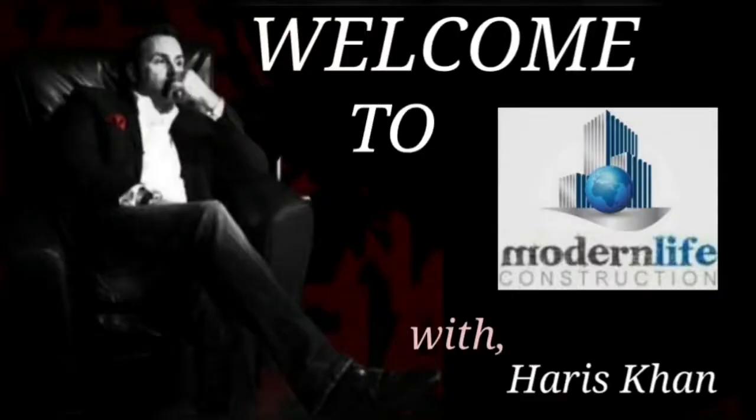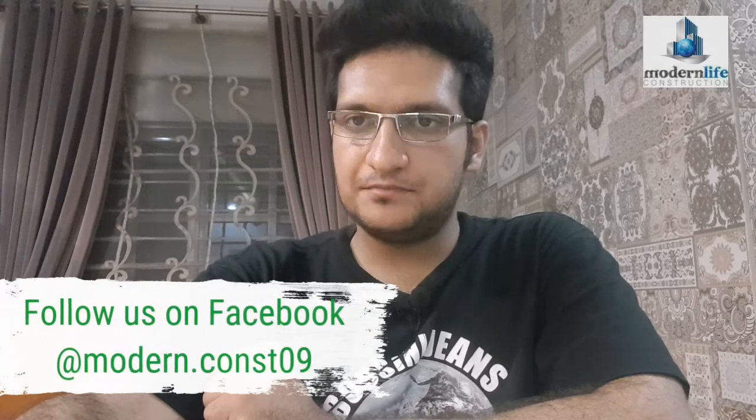Welcome back, this is Haris Khan and you're watching Modern Life Construction, the place which serves you beyond your want. Let's start — this is Part 2 of the commercial project which we started previously.